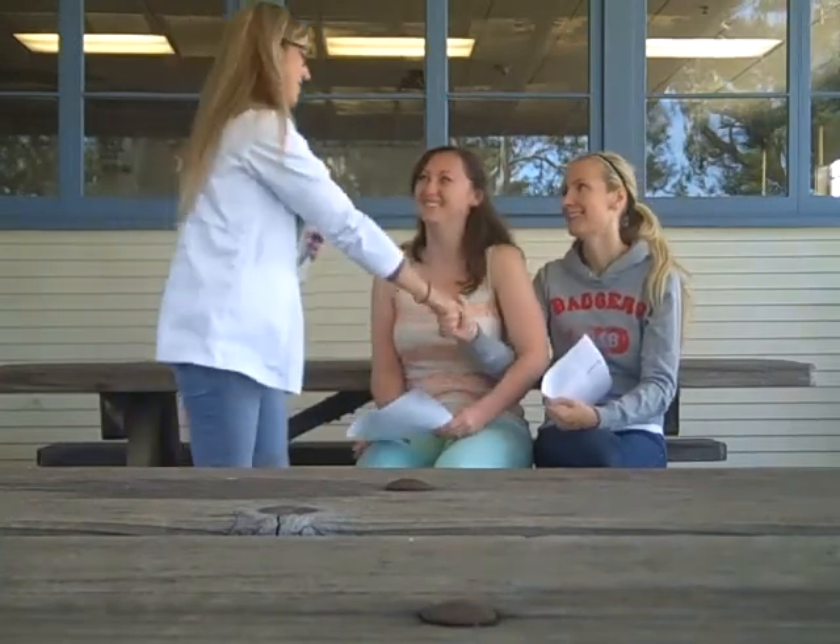The PA wraps up the visit, instructing the Jamesons to schedule a follow-up appointment at the front desk. She reminds them both that they need to stop smoking. The patient thanks the PA, and the PA says she will see them soon.